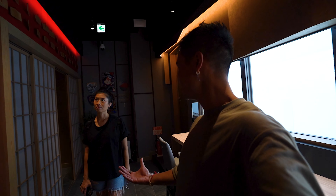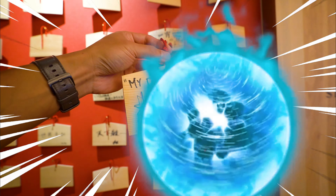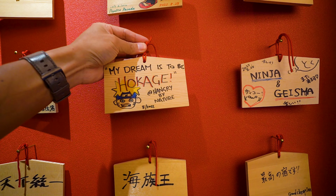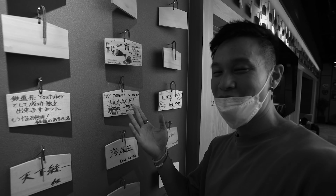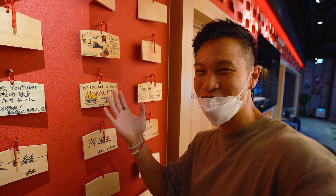I can't believe how nice this is - it's beautiful, I love it. We've done it - my dream is to be Hokage! Added to the great wall of messages. Come find us here, guys, if you ever come and visit Ninja and Geisha Capsule. Don't laugh at my Naruto drawing - it's a great way to express yourself.